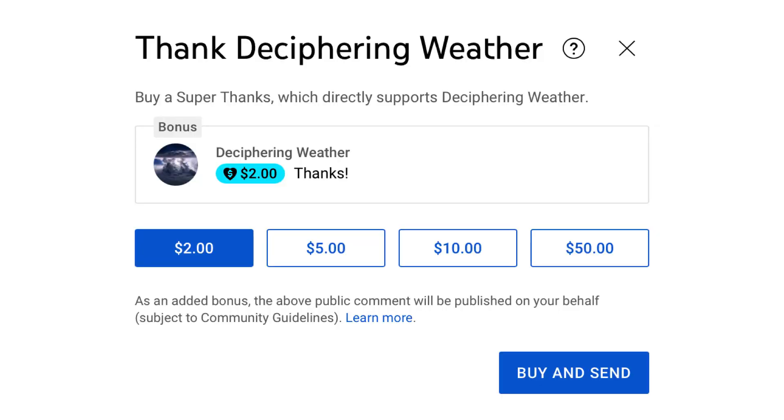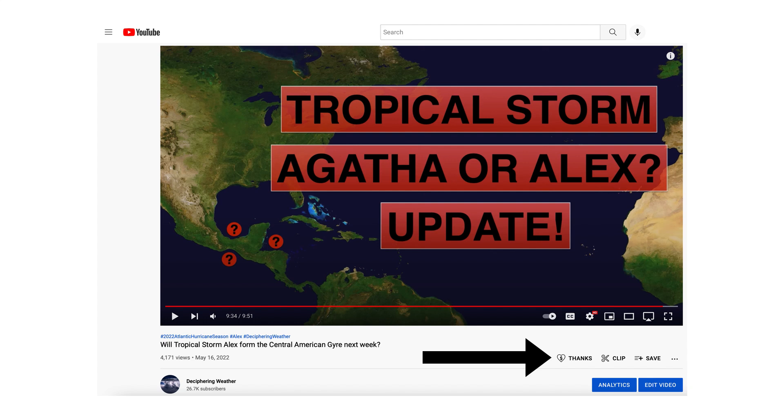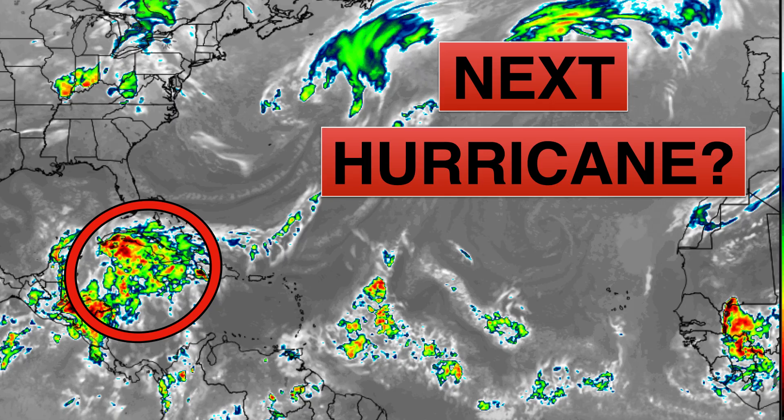As a reminder, we have Super Thanks available on Deciphering Weather — if you'd like to donate to the channel, go down to the heart button where it says Thanks. Thank you for watching this video. If you liked it, please hit the like button, leave a comment, and share this video with your family and friends on social media. If you're new and like detailed weather breakdowns, hit the subscribe button and notification bell to get all of my upcoming videos. Thank you and have a great day.